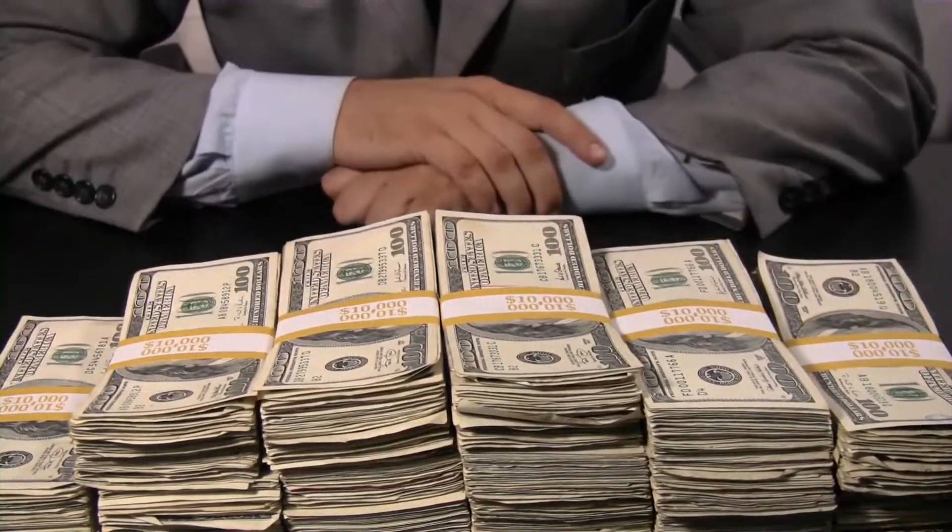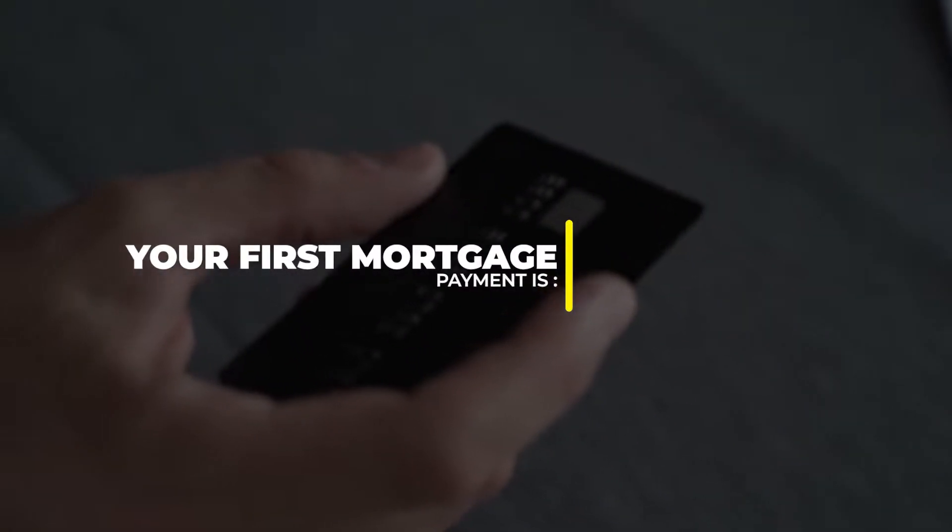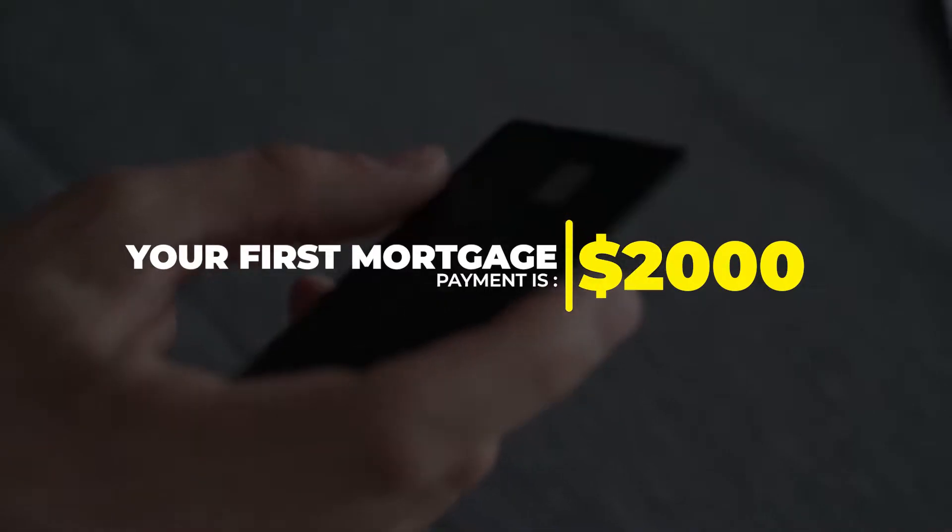Anything more than that, you pay your house off quicker. Now, one scenario would be an equity line of credit. Hear me out. House is worth $300,000. You're building equity in the house. With an equity line of credit, your first mortgage payment is $2,000. The next month you owe a little bit less — it might be $1,975, but it's not $2,000.